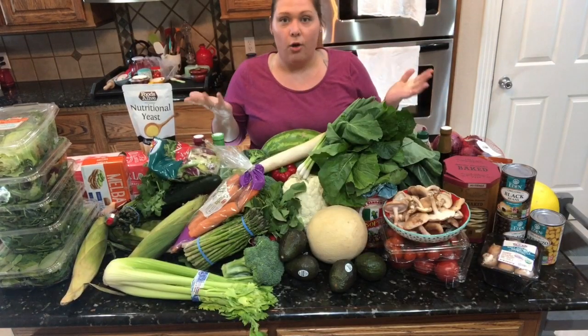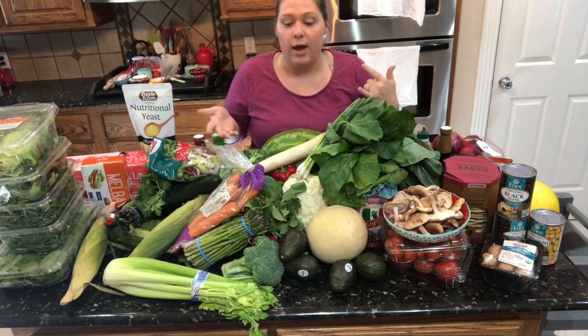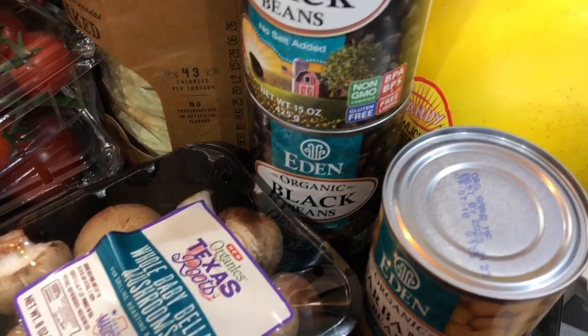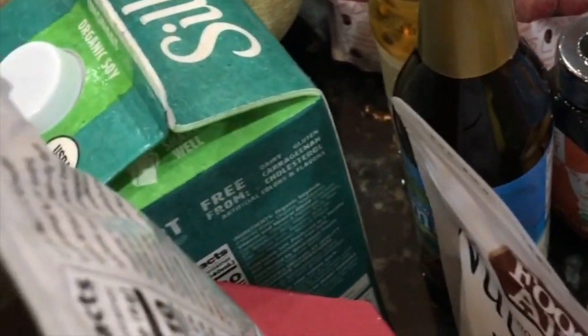So that was our whole food plant-based haul and I hope that was helpful in some way. If you like what you see, please don't forget to share and subscribe. Thank you so much for watching.